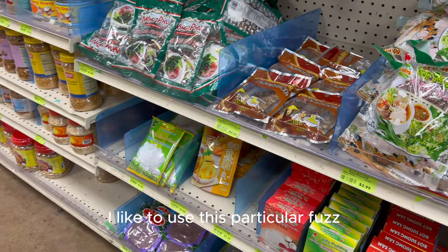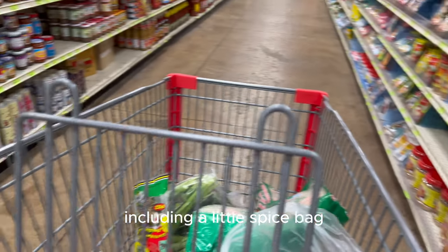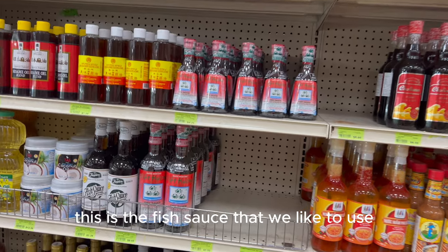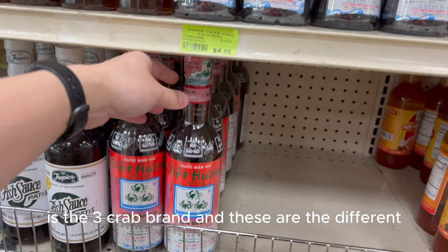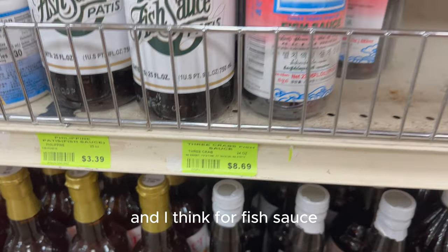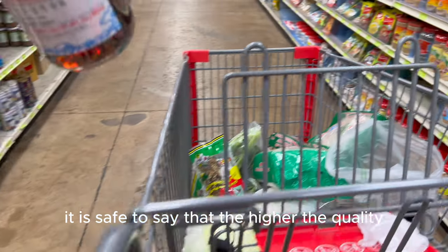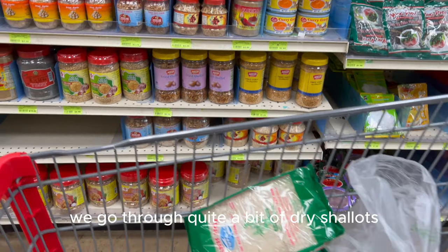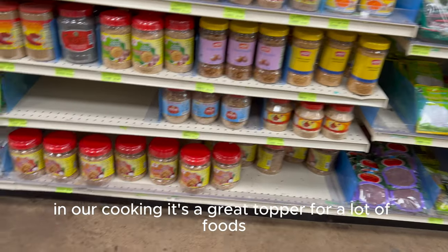I like to use this particular pho seasoning for our broth. Everything is included in the package, including a little spice bag, which is great and convenient. This is the fish sauce that we like to use — it's the Three Crab brand. These are the different prices between different ones, and for fish sauce it is safe to say that the higher the quality, usually it's going to be more expensive. We go through quite a bit of dry shallots in our cooking.